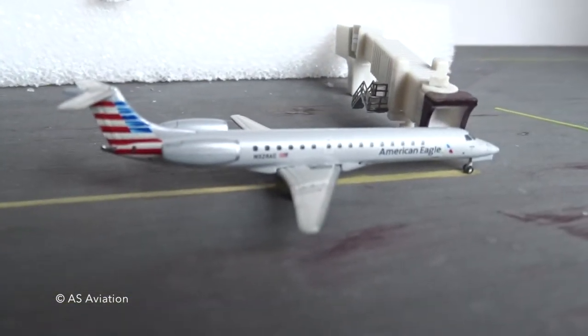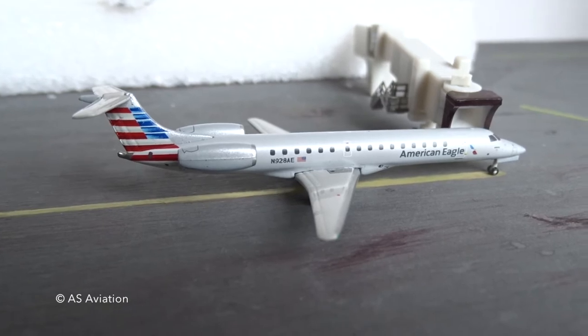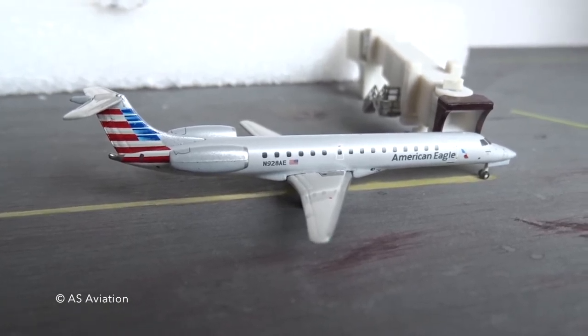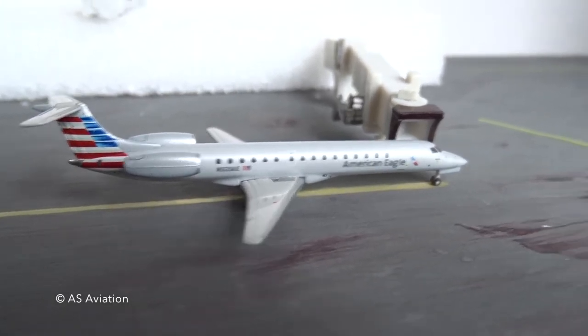Over here the second plane is the American E145, which is going to be heading up to Chicago as well at 6:30 a.m. as flight 3716. So yeah, that's literally it.